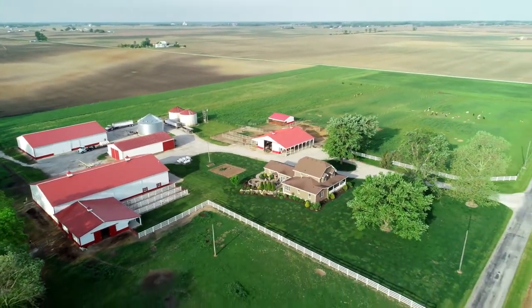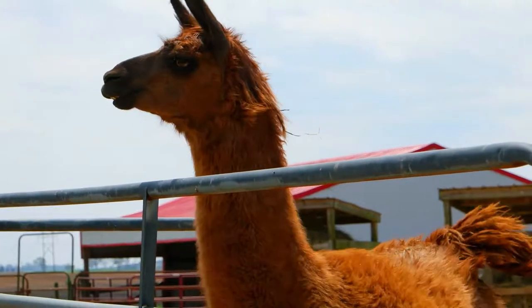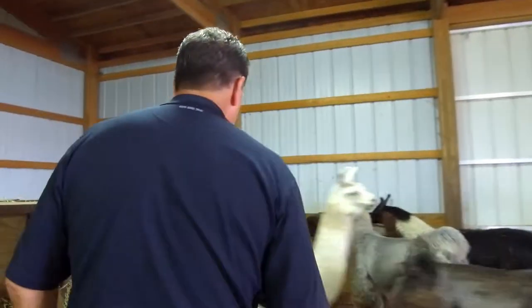We're here in Montgomery County and I know of probably half a dozen farms that have llamas here. It sure is different than raising hogs or sheep or beef cows — it's something that we really enjoy and we just find them fascinating.